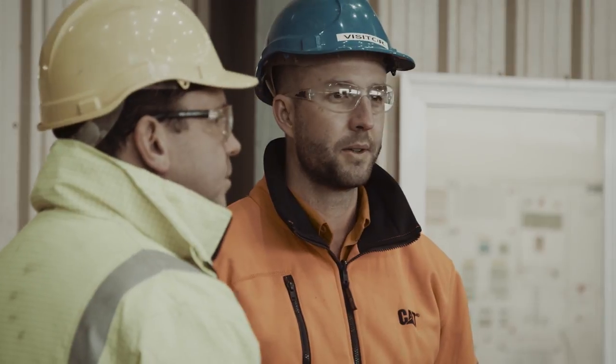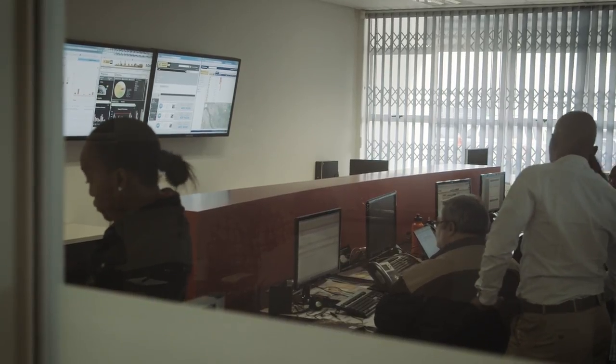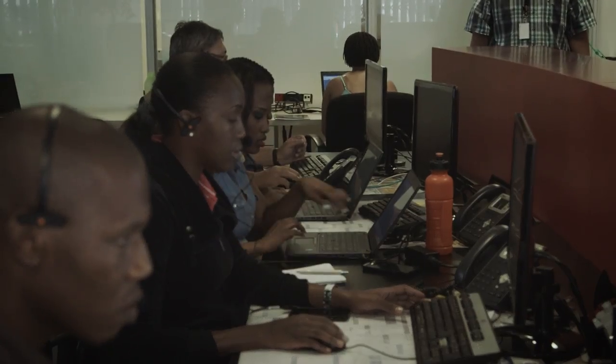Caterpillar and ourselves put our heads together and said, what can we do here to reduce this cost without sacrificing production? All of our large mining assets at these sites are electronically connected to a bureau in Johannesburg.